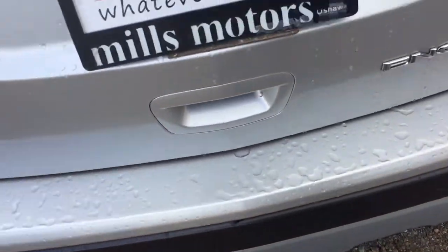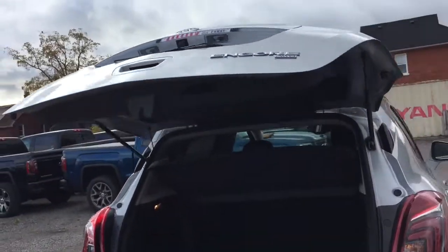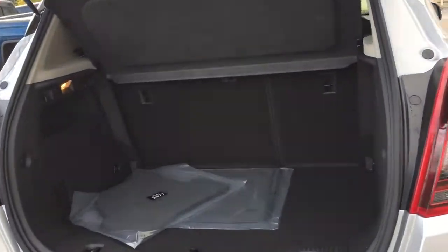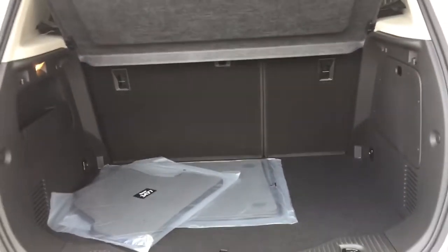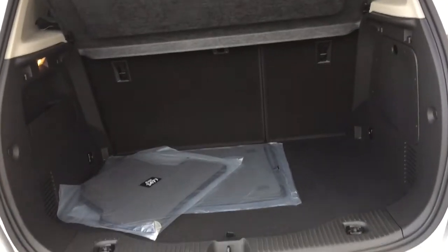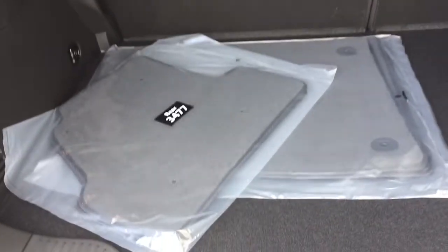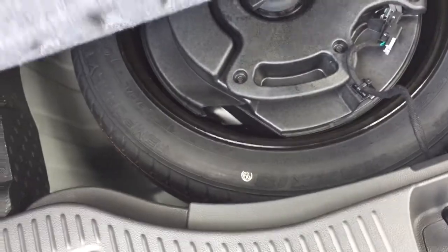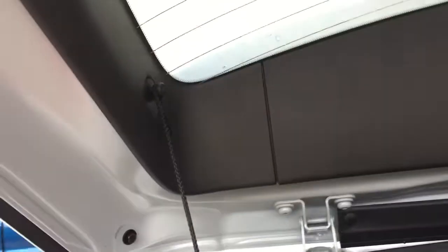The rear parking sensors are located here. Here's a look at the amount of storage space you have with the seats up. You do have flip-and-fold seating, which we'll show in a second. The carpeted floor mats and premium ones are included, along with tie-downs and a spare tire below, and an easily removable cargo cover.